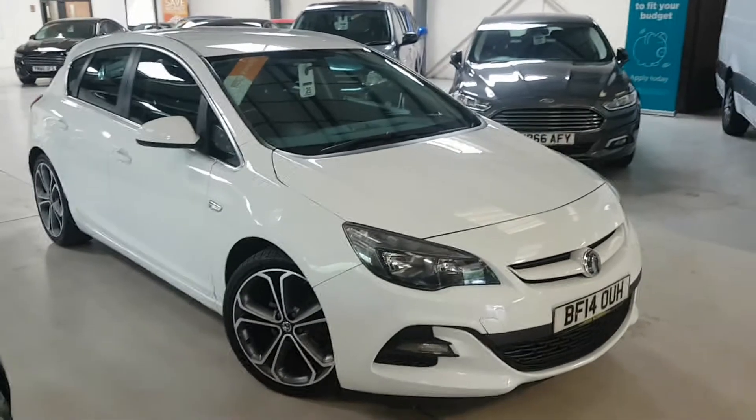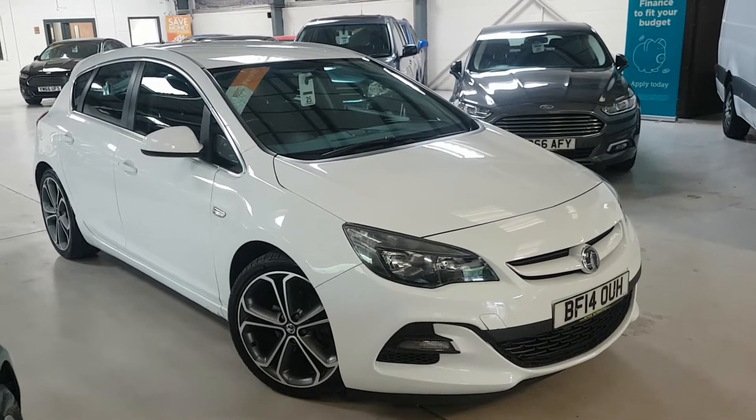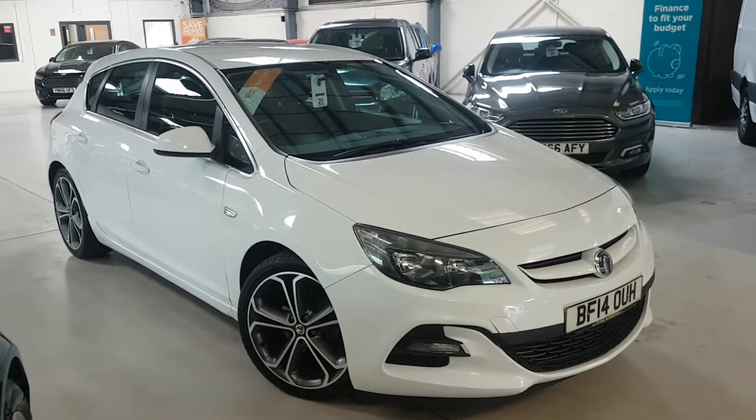Hello folks, thanks for visiting Active Automotive and looking at our lovely Vauxhall Astra. To give it its full title, this one's a Techline GT.